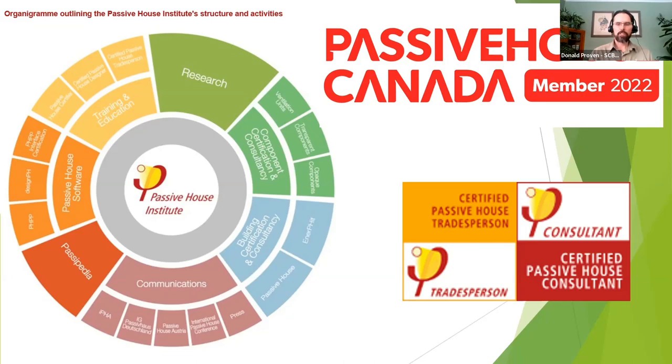Passive House Institute is evolving to meet the challenges presented by catastrophic climate change and the adaptation necessary to meet those challenges. We try to use proven building and climate change science to guide how we retrofit and build, and Passive House seems to be one of the best available.